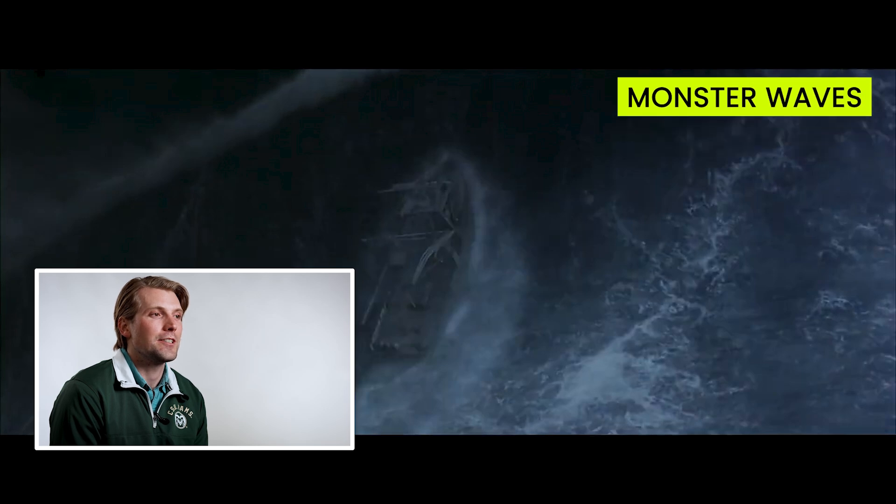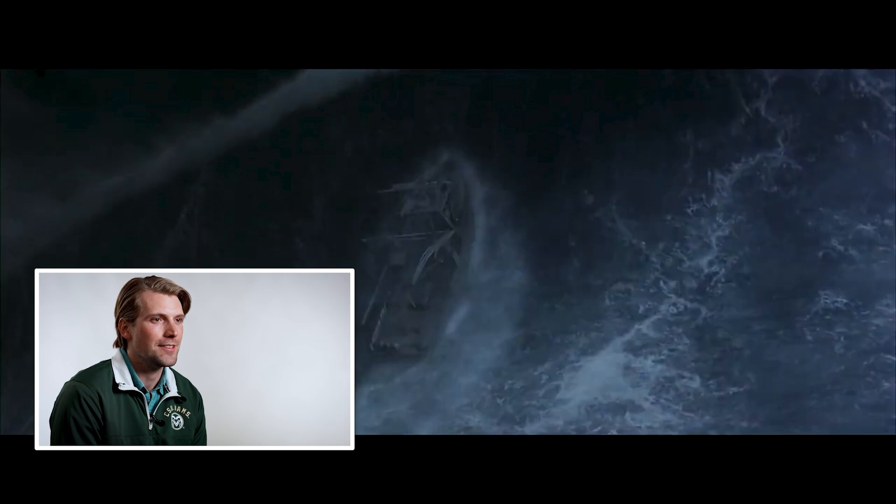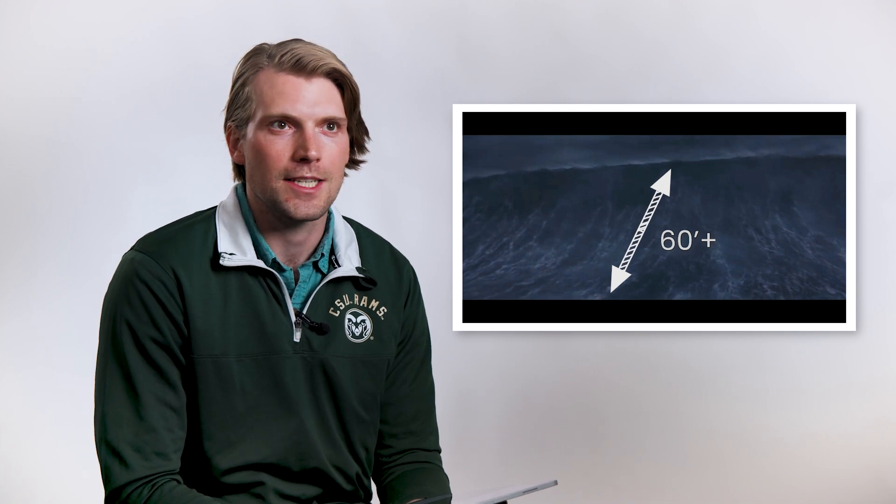I hate to say it with how terrifying this clip is, but this one feels the most realistic. The ocean in a hurricane is not a place that you want to be. In a system like this, as powerful as this, you can expect seas in excess of 60 feet.